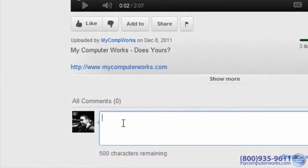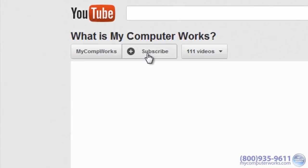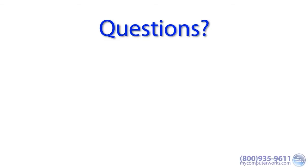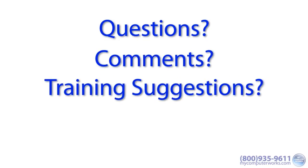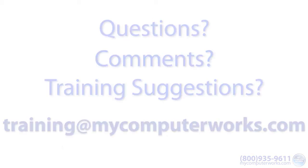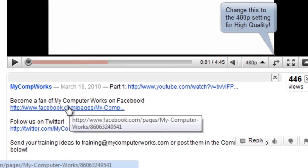Thanks for watching this video. Feel free to leave a comment, give it a thumbs up, and most importantly, subscribe to our channel if you haven't yet. If you have any questions about this particular video, or if you have any comments or training suggestions, just send me an email at training@mycomputerworks.com. You can find us on Facebook and Twitter by clicking the links in the More Info section just below this video.